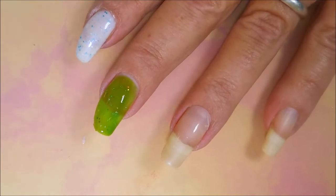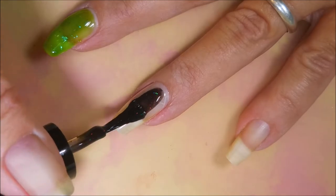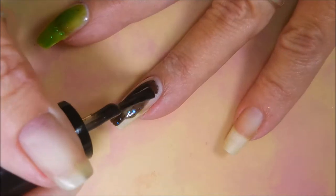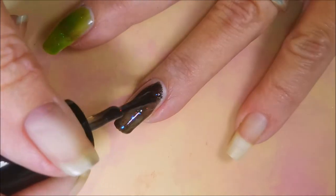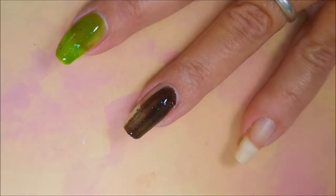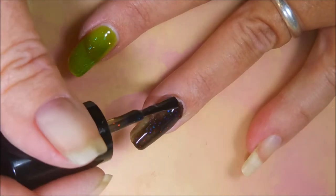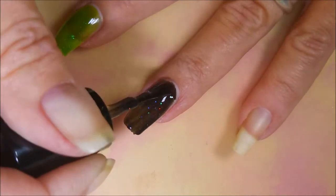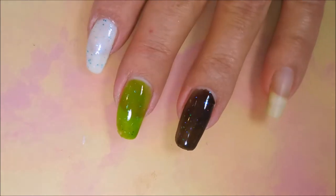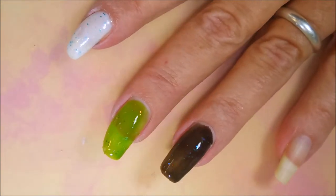And then this one is Crucio — this one's looking a little thick, but nothing some thinner won't be able to take care of. It's a black jelly with lots of rainbow colored glitters in it. I'm really drawn to these — I just like anything shiny jumping out of a black jelly, I just think that's pretty cool.